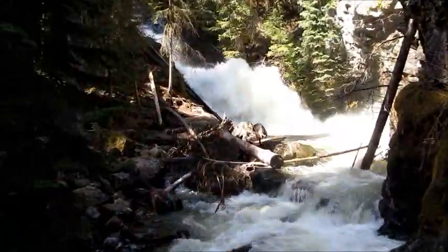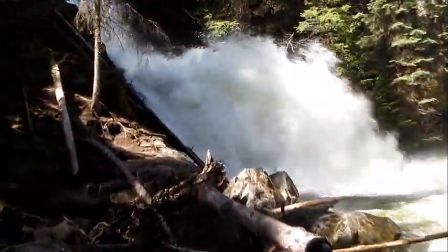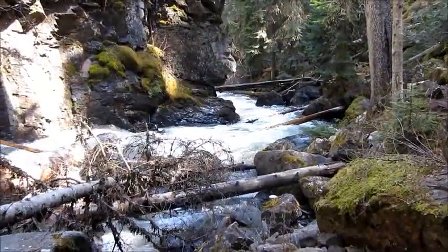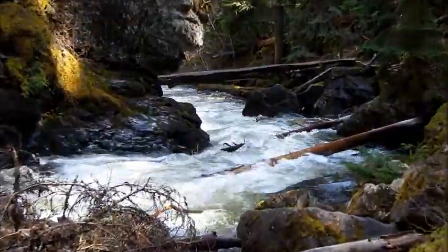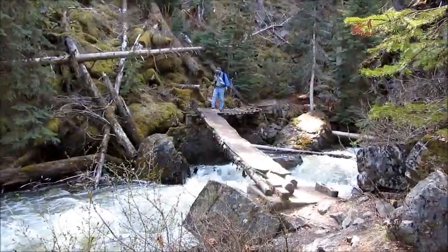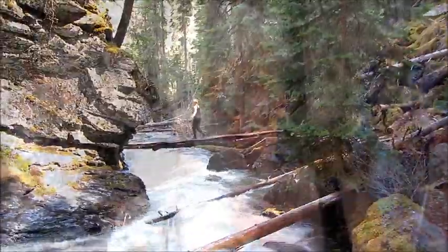I got a balance. Done. Oh, and there's the falls. Well, that was fun. And definitely come out and check out Jamison Falls.